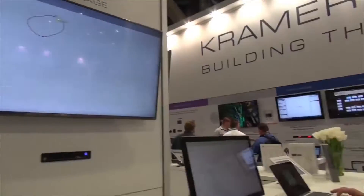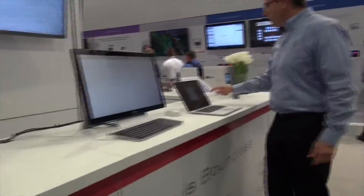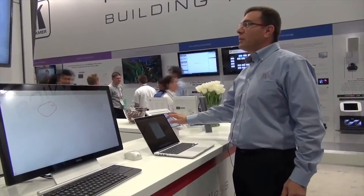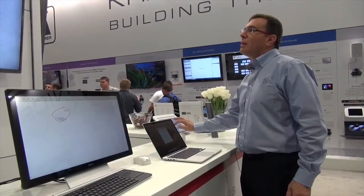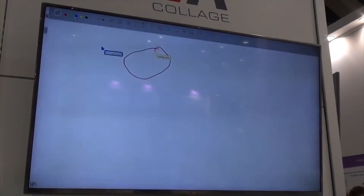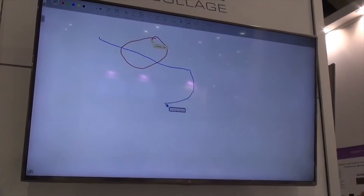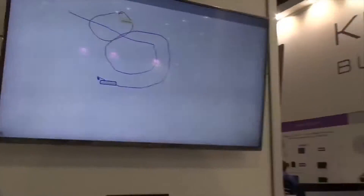I can also start a new blank sheet and start painting. I can do this not only from a Mac or PC, but also from an iPad, iPhone, or any device. Let me select a different color — and now you can see how talented I am with painting. But that's just a short demonstration of what we can do at the same time, and two or more users can do this simultaneously.